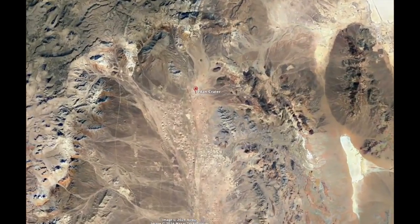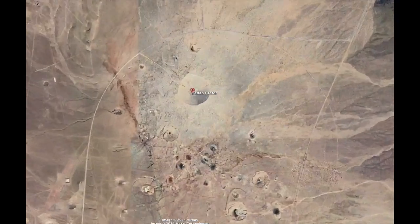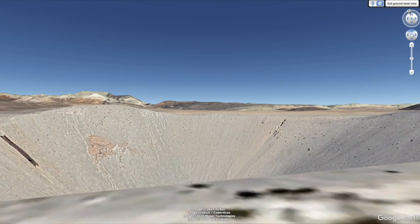Excessive heat warnings have me confined to my desk, but that doesn't stop me from finding adventures in the desert. We're flying into the Sedan Crater.